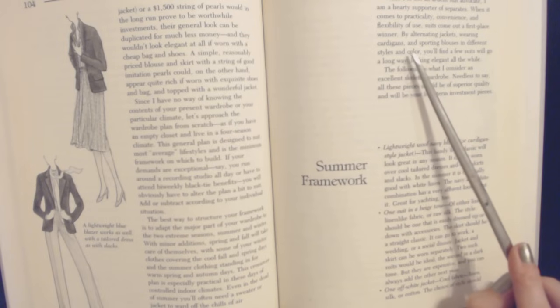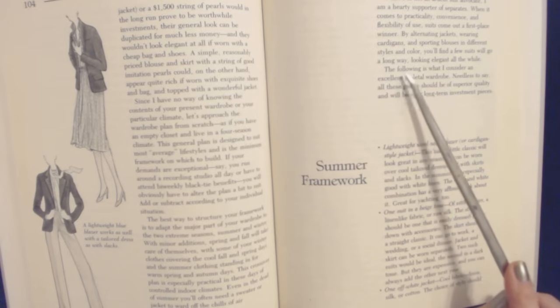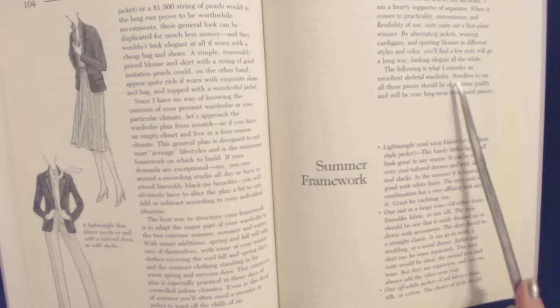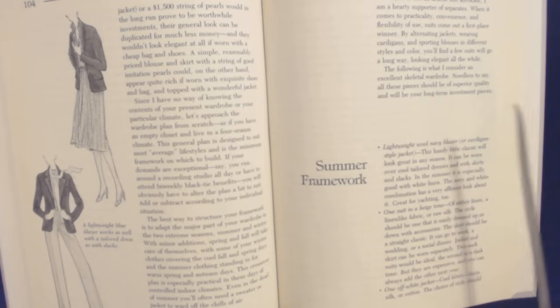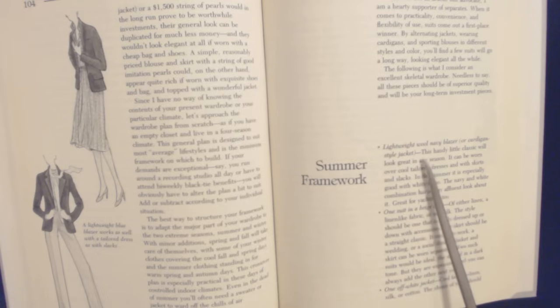By alternating jackets, wearing cardigans, and sporting blouses in different styles and colors, you'll find a new suit will go a long way, looking elegant all the while. Summer Framework: Lightweight wool navy blazer or cardigan-style jacket. This handy little classic will look great in any season. It can be worn over cool tailored dresses and with skirts and slacks. In the summer, it is especially good with white linen — the navy and white combination has a very affluent look about it. Great for yachting, too.